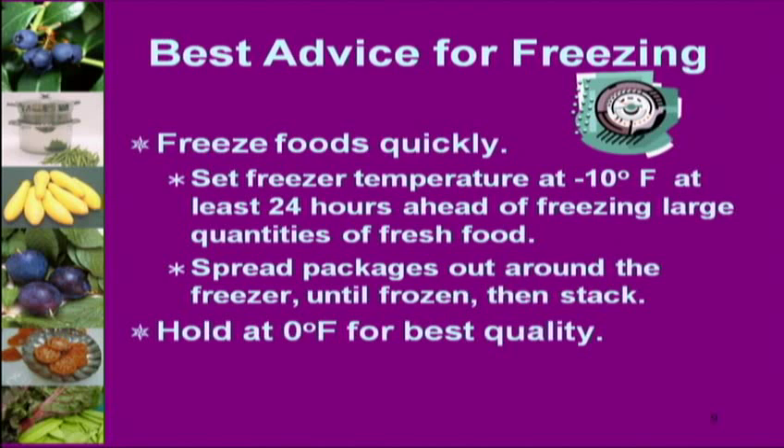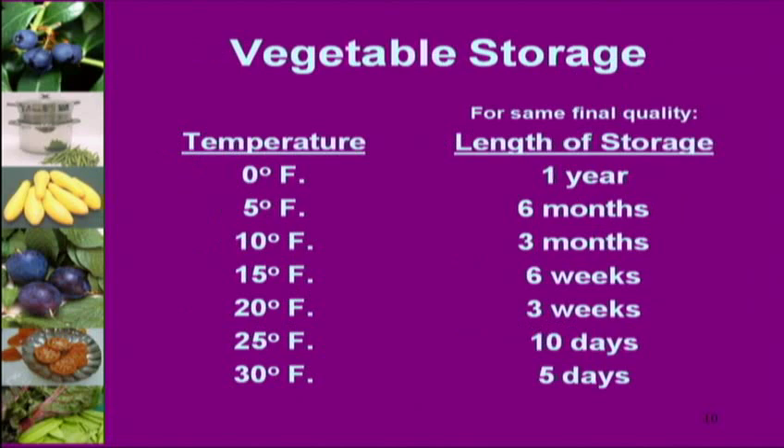Holding at zero degrees is important for best quality — another mistake I made. Being frugal, I thought freezing was 32 degrees and that 20 degrees would be sufficient. But if you're wanting to freeze food this weekend so you can pull out beautiful asparagus at Christmas, you really need it to be at least five degrees, but zero is better. Running a freezer at zero versus twenty — you're not saving money if you're throwing food away.